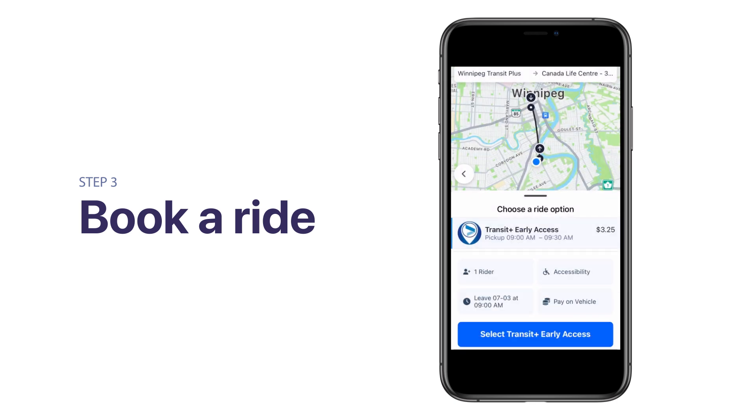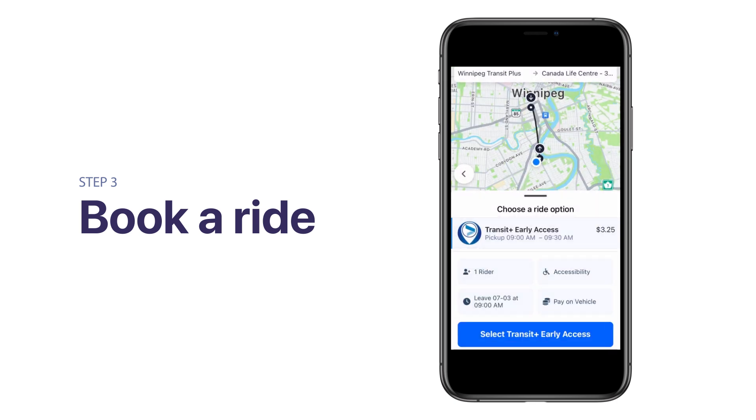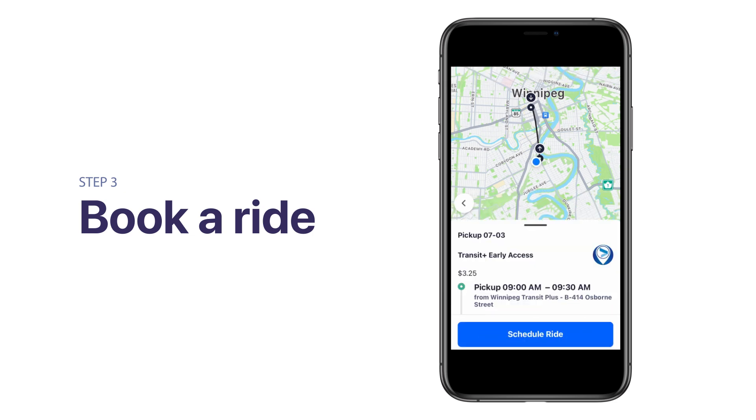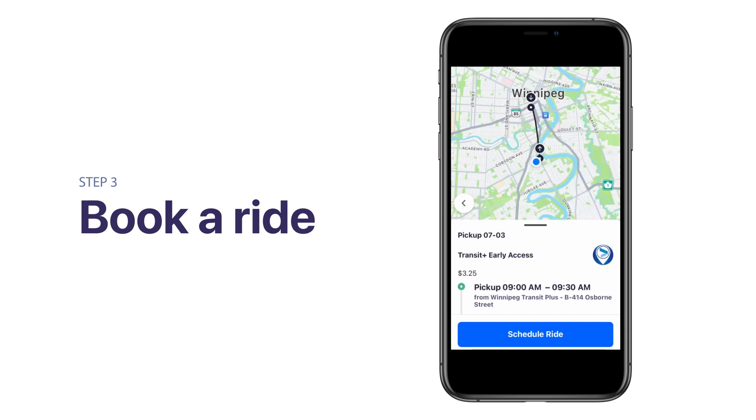Select how you would like to pay for the ride. Once you've added those details, tap the Select Transit Plus button. You will receive your pickup and drop-off window for your trip, as well as any important pickup instructions. Please review the details listed, and if they're correct, click Schedule Ride.